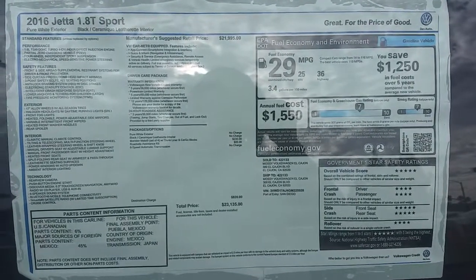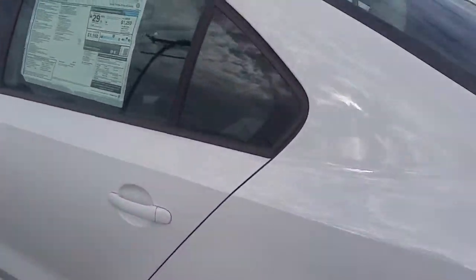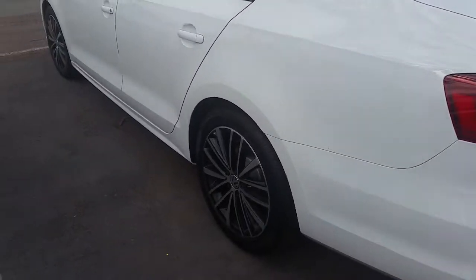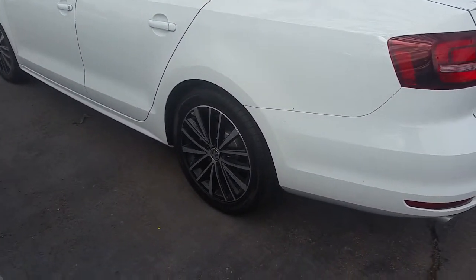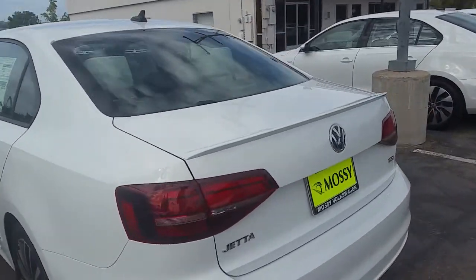This is the 2016 Jetta Sport, a special edition of the Jetta. It's got a nice rim with chrome and a black inlay. It has a spoiler and the VW emblem.